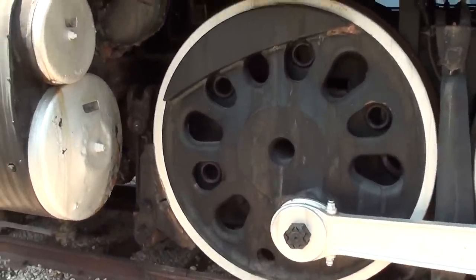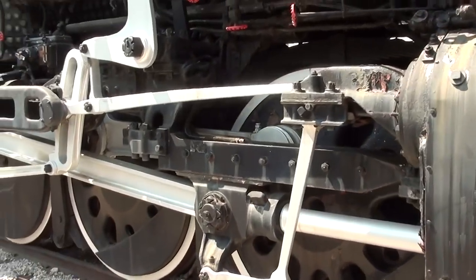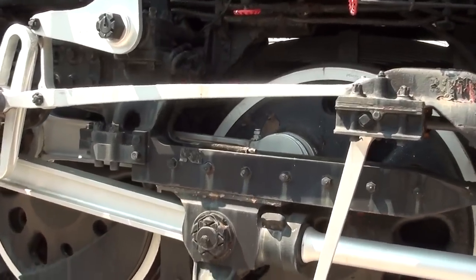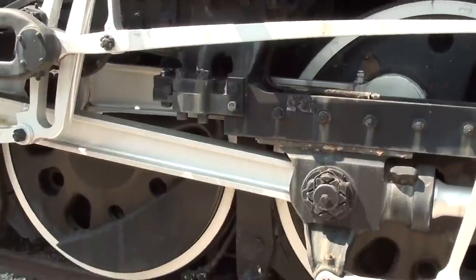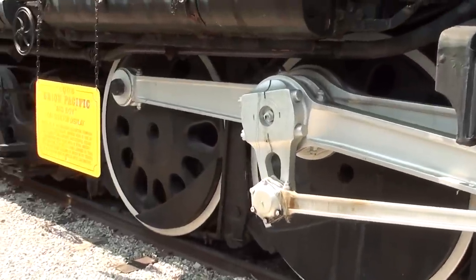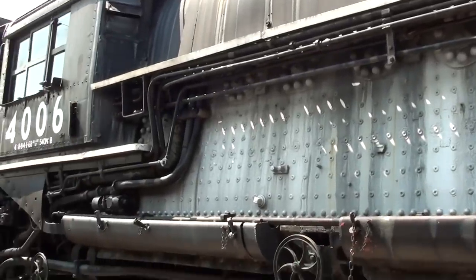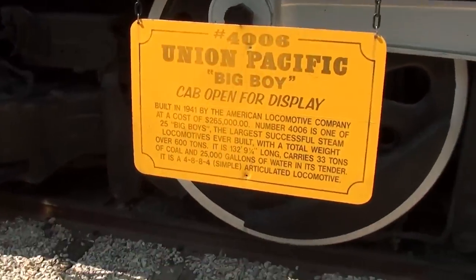It doesn't have the most massive drive wheels — some locomotives have drive wheels a little bit larger than this — but it is pretty big, and obviously it has 16 of them. So pretty cool. While we're here, we'll go ahead and take a look at the specs on it.